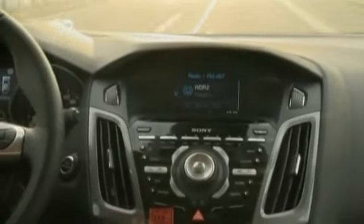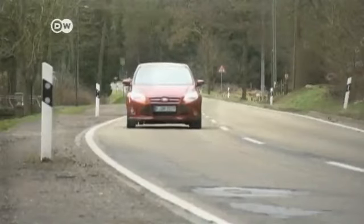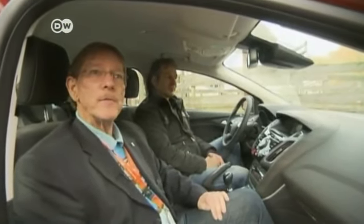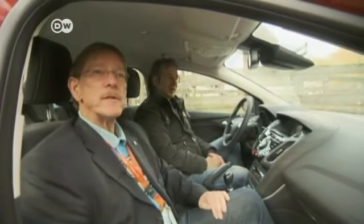Downshifting too soon is another common habit that costs momentum and energy. In general, experts like Ralf Schenke, a fuel-efficiency trainer, recommend upshifting early to reach the speed you want as quickly as possible. You can then use the car's momentum — letting the car roll, taking your foot off the gas, or going out of gear. Schenke also recommends modern vehicles that turn off the engine automatically when you don't need it.